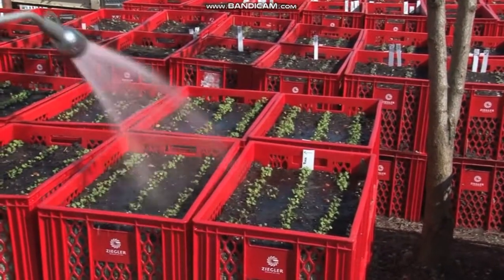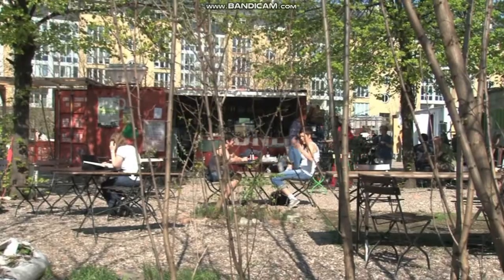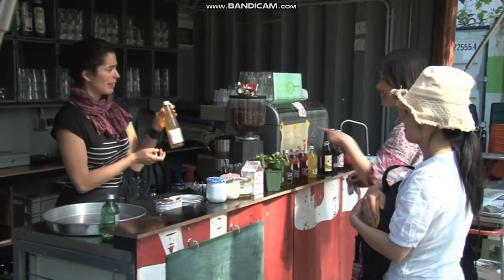Das ist sozusagen der Benefit für die Mithilfe hier im Garten. Und der dritte große Nutzer ist unser eigenes Restaurant – wir kochen mit unserem Gemüse und das schmeckt man auch. Und dann gibt es noch Satelliten wie schwulen Kitas, mit denen wir zusammenarbeiten, die teils hier auch eigene Beete haben und das ganze Erlebnis haben sollen, von der Ansaat bis zur Ernte und dann auch bis zum Essen.